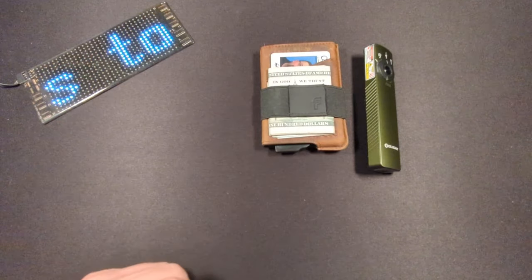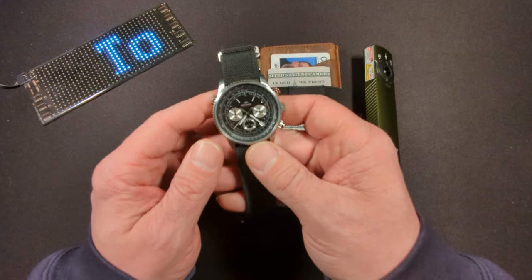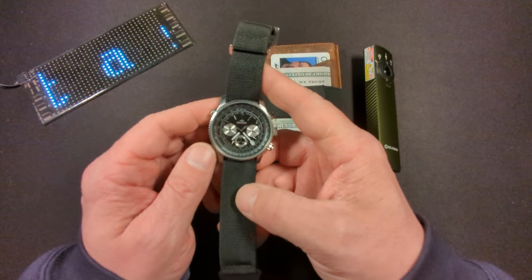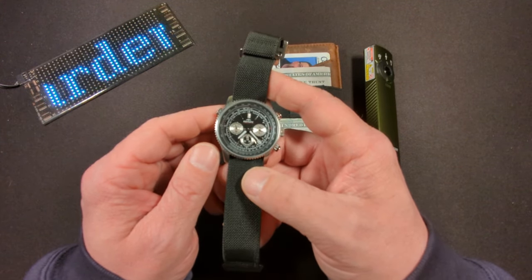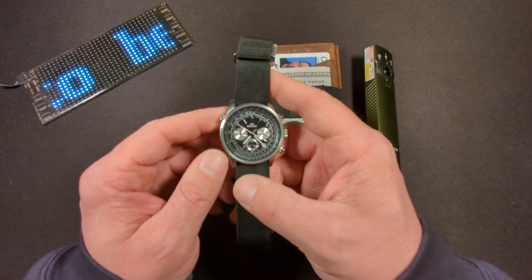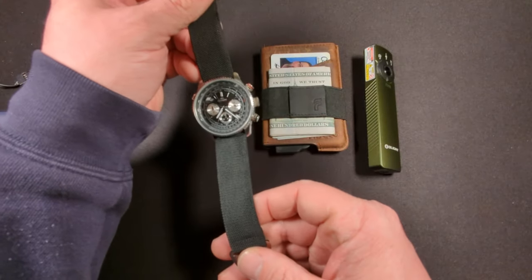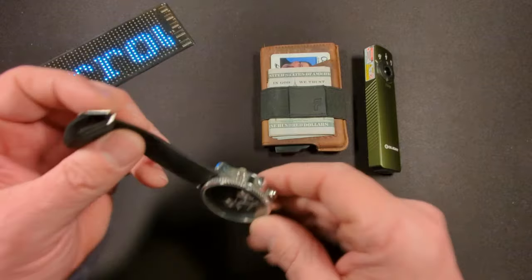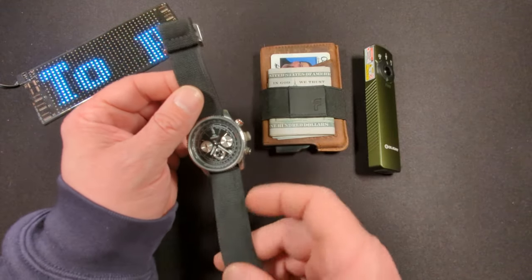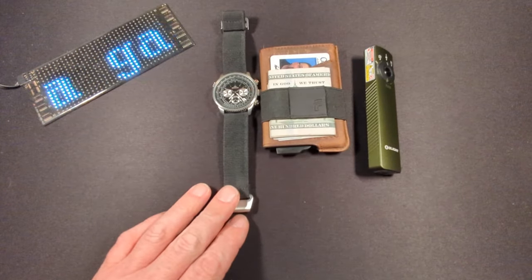The next item I've been EDCing is the Rotary Aviator watch. This was given to me and came with a leather band, but since it was a used watch I was a little put off by the leather and sweat factor. I ended up purchasing a NATO band, and I have to say it's probably the most comfortable watch band I've ever owned — I'm going to have to invest in more of those.